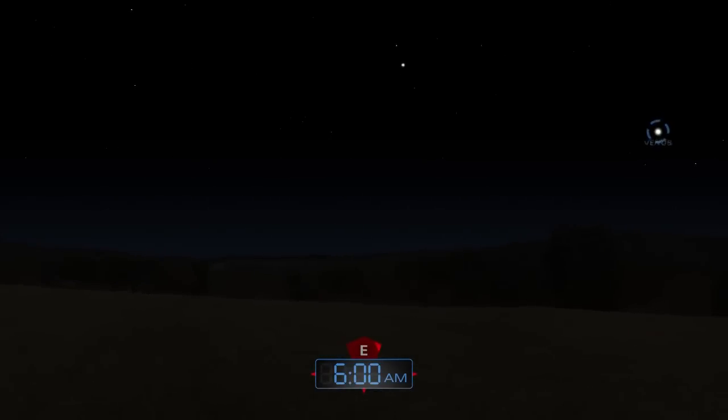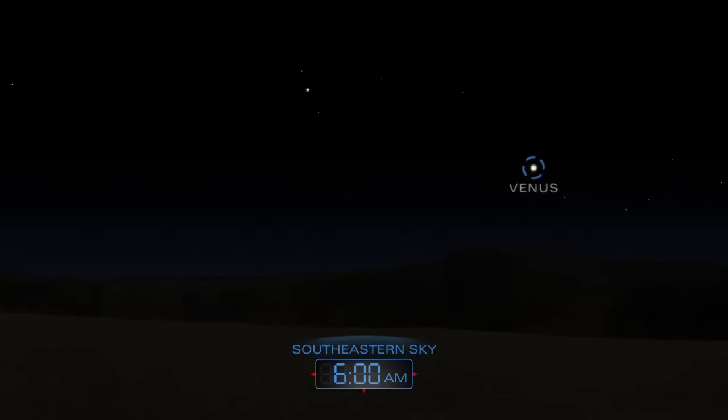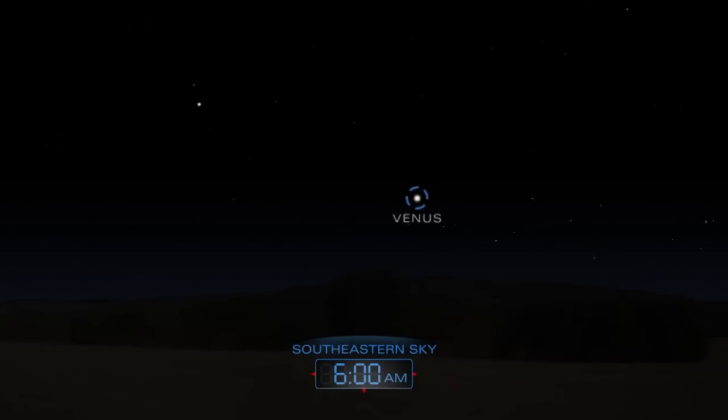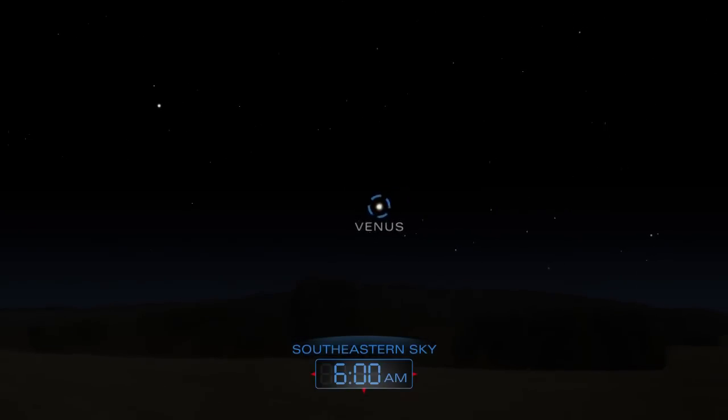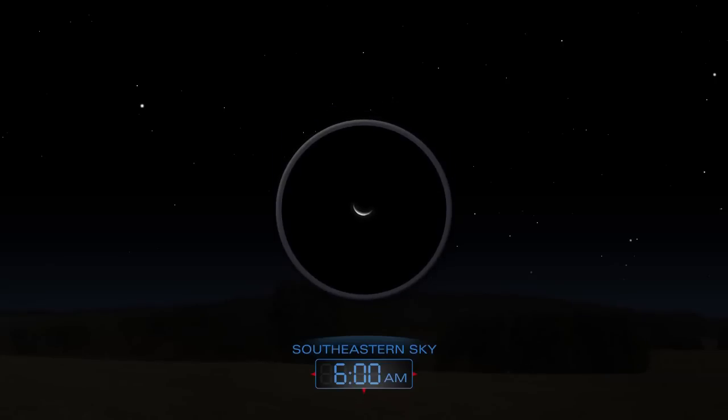Before daybreak, look for Venus blazing over the eastern horizon. A telescope will reveal the planet's crescent form.